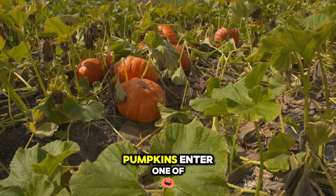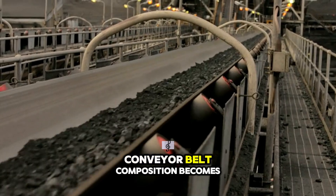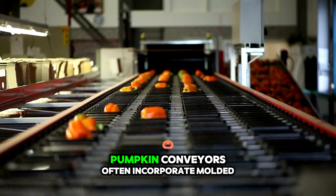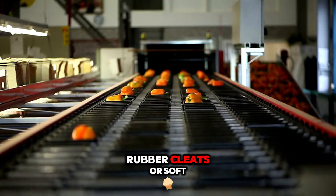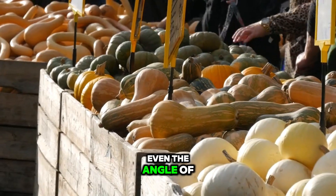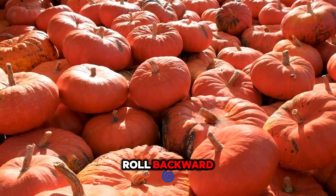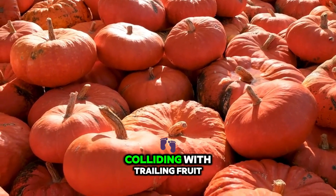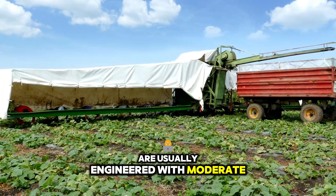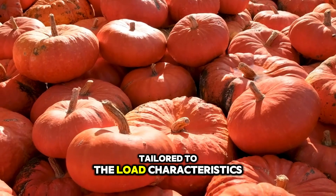Once off the ground, pumpkins enter one of the most injury-prone phases: transfer along the main elevator system. Conveyor belt composition becomes critical here. Unlike belts used for grain or leafy vegetables, pumpkin conveyors often incorporate moulded rubber cleats or soft padded slats designed to cradle the fruit and distribute its weight evenly. Even the angle of ascent matters — steep inclines above 35 degrees can cause heavier pumpkins to roll backward or accelerate uncontrollably, colliding with trailing fruit. Harvesters for heavier cucurbits are therefore engineered with moderate slope angles combined with variable speed drives that maintain steady upward movement tailored to the load characteristics.